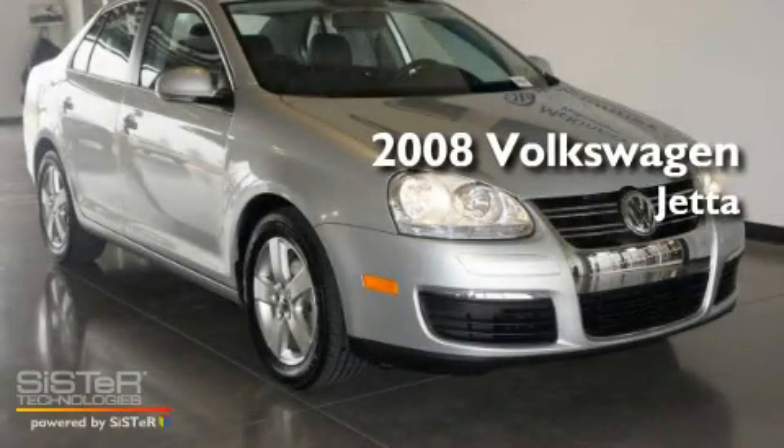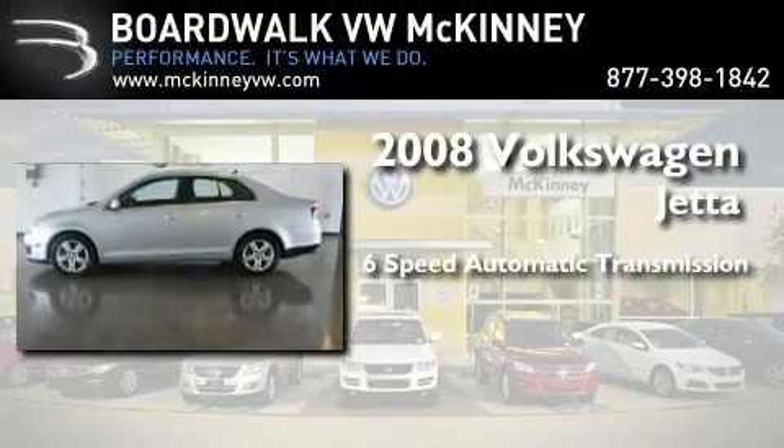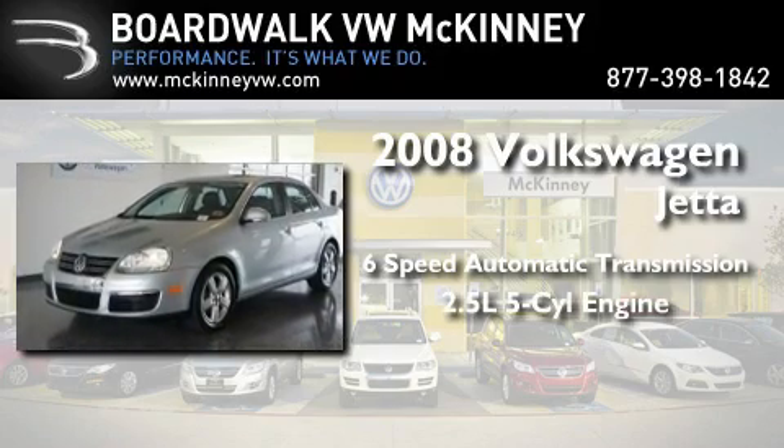This is a certified pre-owned 2008 Volkswagen Jetta. This four-door sedan has a six-speed automatic transmission and a 2.5-liter inline five-cylinder engine.